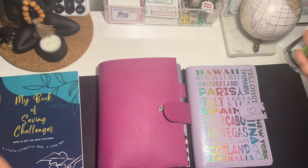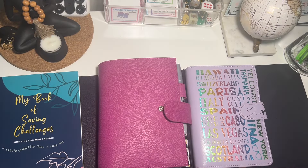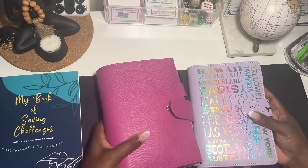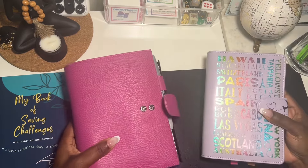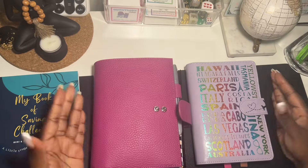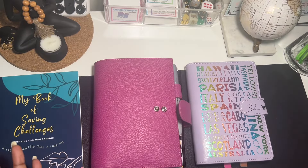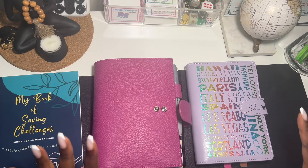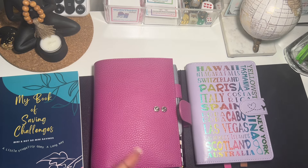Hey my frugal friends, welcome and welcome back to my channel Frugality is Live. Thank you so much for stopping by. Today we are having the battle of the boxes — I am battling my two saving challenge boxes that I have created to see which one is going to save me the most money.